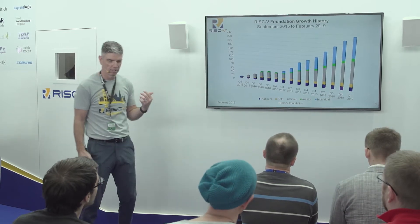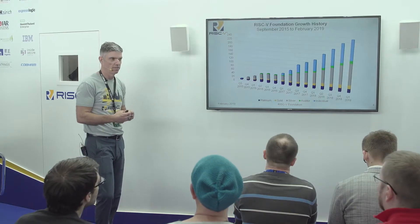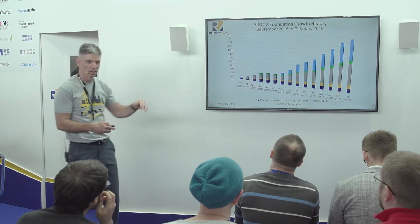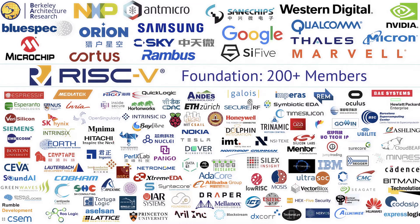On the membership front, we just issued a release that we're now over 235 members. That includes universities, research labs, major corporations, and individuals around the world. The foundation started in August of 2015 with zero members, and you can see what the growth rate has been. The industry momentum behind RISC-V is truly amazing. I've been involved in a number of open standards over my career, and I have not seen anything being adopted at the pace that RISC-V is being adopted.